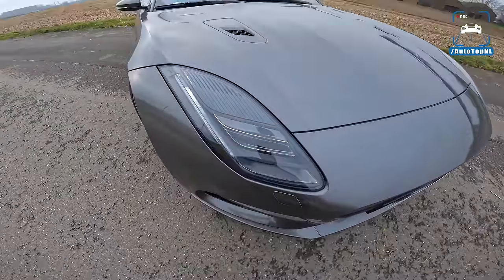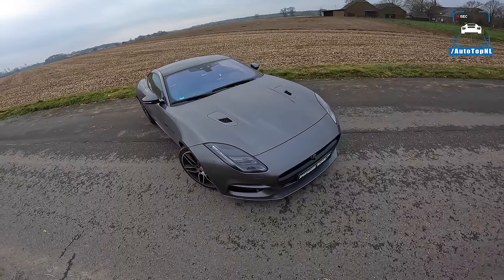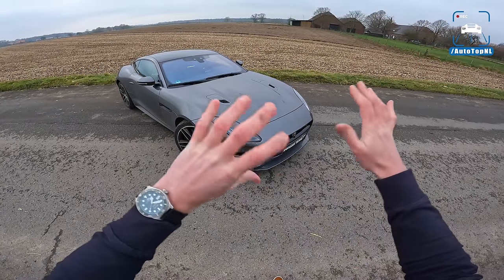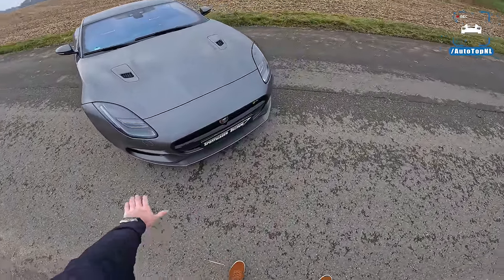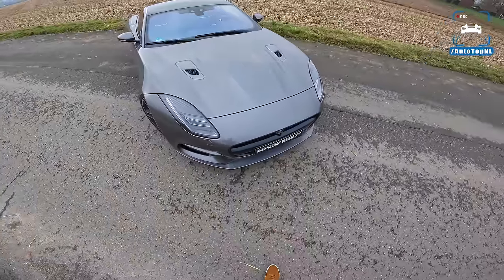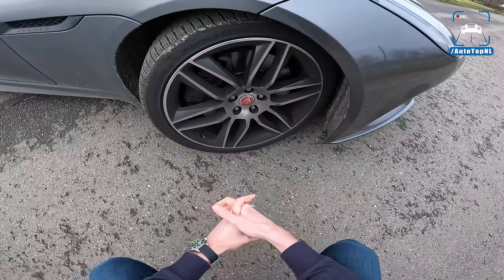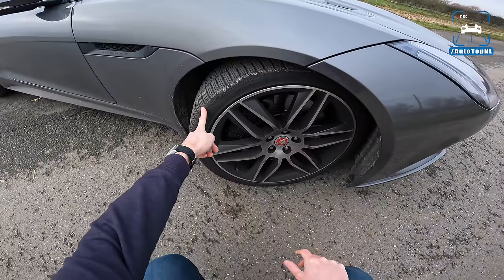We've got the new headlight units at the front. I think this is also the prettiest version of the F-Type. We got another facelift in 2020 or 2021 with the new nose, with the smaller headlight units — a bit flat, weird nose. I think this 2018 version looks a lot better. We still have that nice grille at the front, the vents in the hood, and the nice little splitter down here to set it apart from the regular V6 versions. Wheel-wise, we've got these 20-inch wheels as standard on the F-Type R.